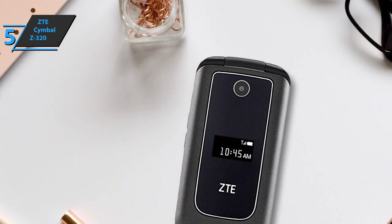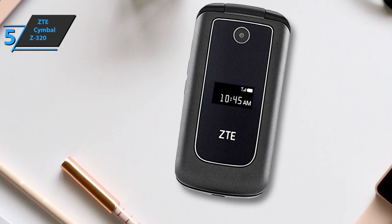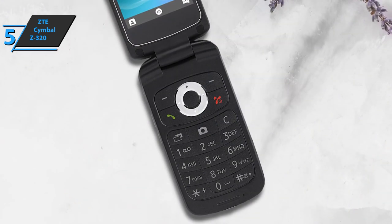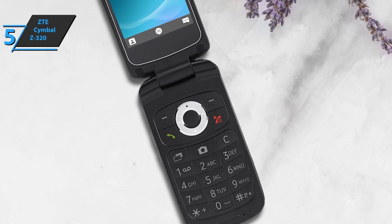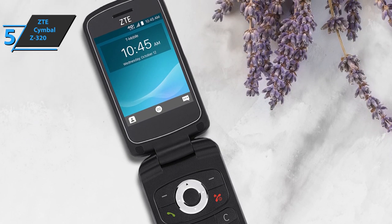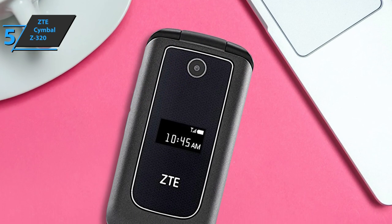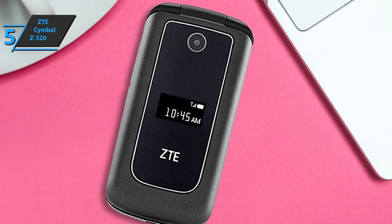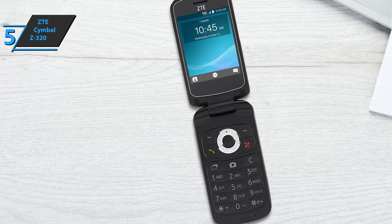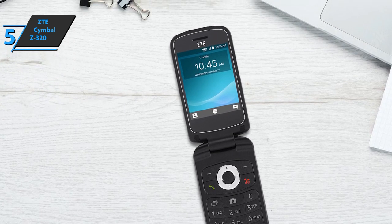Users like the most that this is one of the few flip phones with FM radio. If we have to single out a shortcoming, it'd be that the external screen is a bit small. But considering the price, this shouldn't be a problem. One of the main features is 4G LTE connectivity — as mobile service providers drop support for older technologies such as 2G, modern connectivity is important. The ZTE Symbol Z320 comes in at 4.69 by 2.91 by 2.05 inches and weighs 7.4 ounces. For the listed price, you can't beat this one.